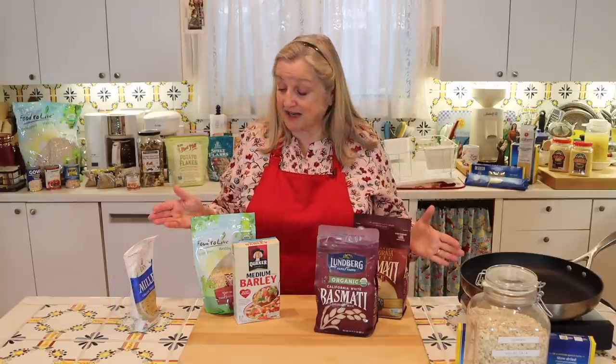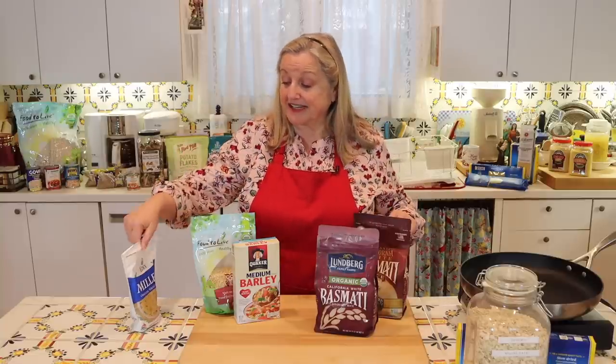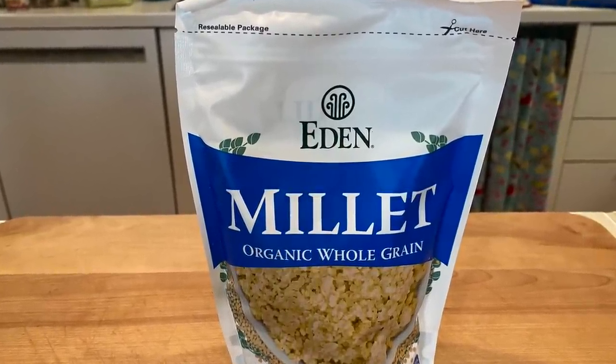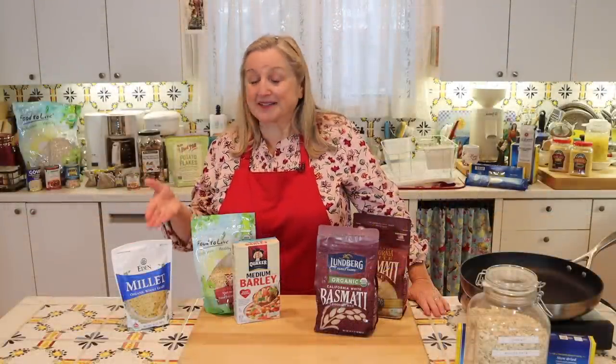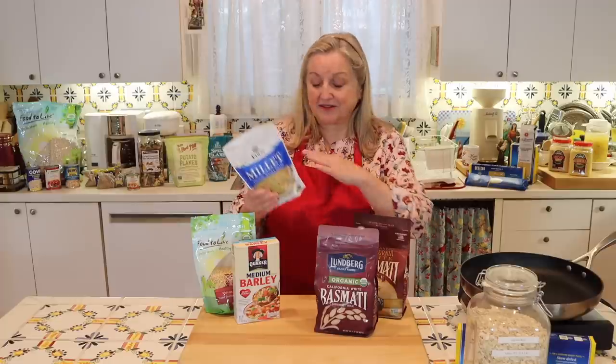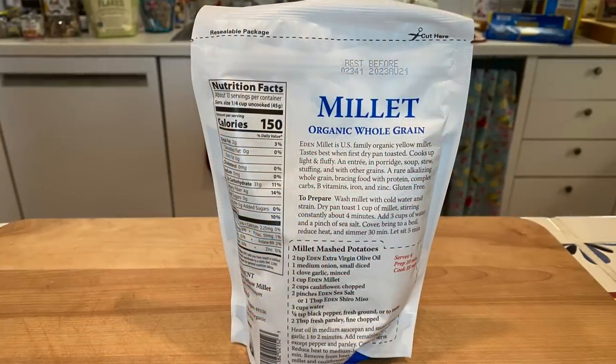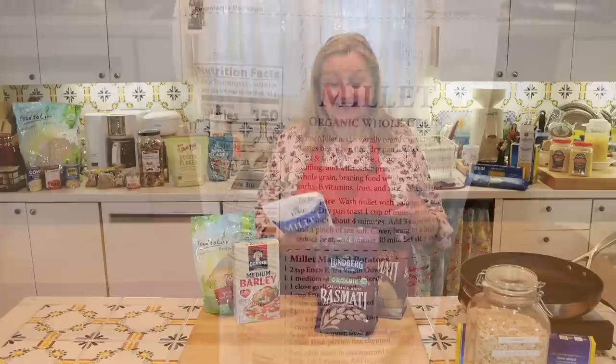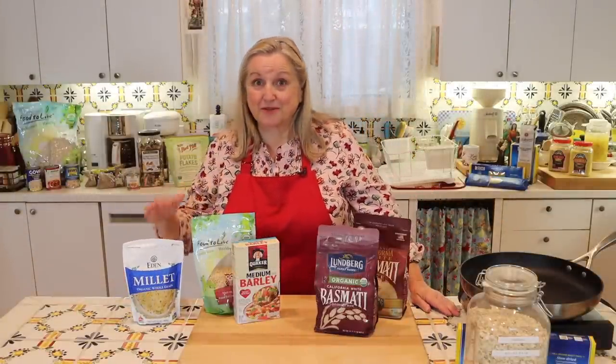Another grain that can be used similarly to rice and barley is millet. Millet is a wonderful, flavorful grain that cooks up very quickly, can be mashed and added into ground beef, added to soups and stews for body, or ground into a flour for baking — especially helpful to gluten-free bakers. Millet is highly nutritious, containing calcium, iron, multiple B vitamins, magnesium, and zinc, making it definitely worth adding to your working pantry and prepper pantry as a meal extender.